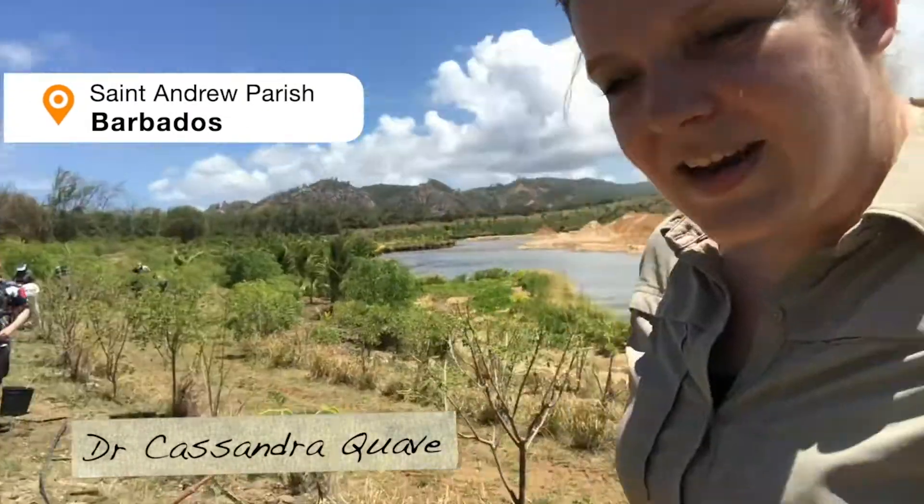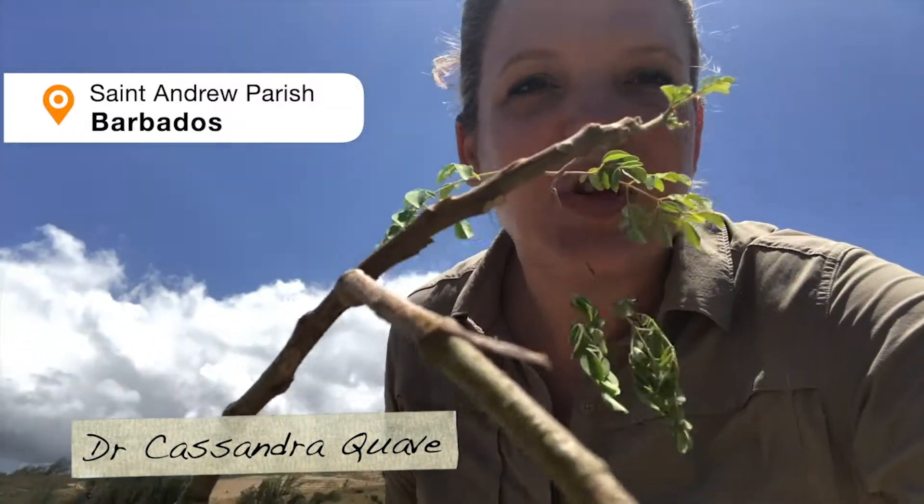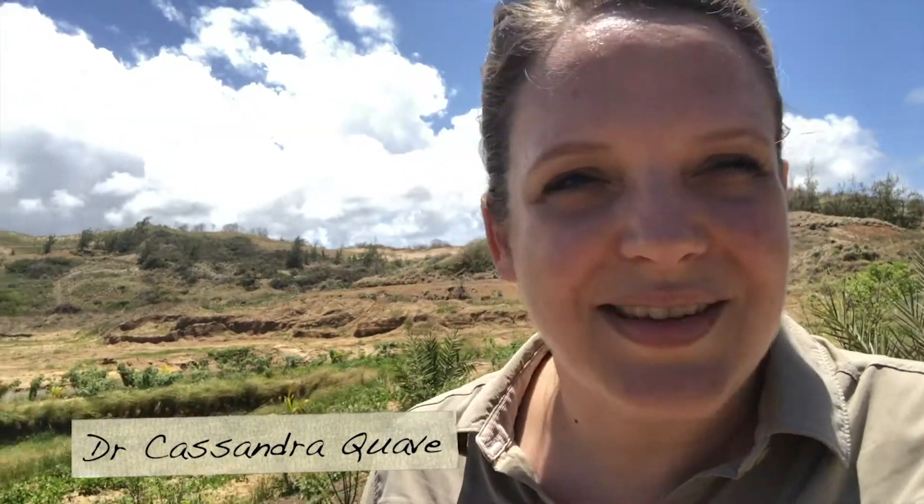I'm here in beautiful Barbados in the parish of St. Andrew, and I just planted this beautiful little tree that will help to reforest and renaturalize this site.